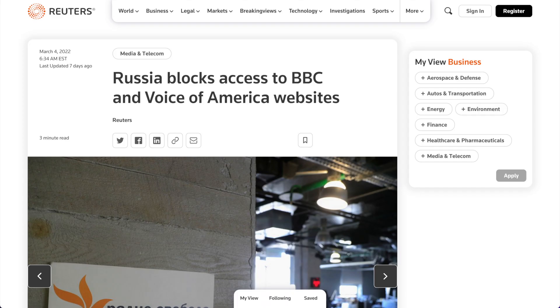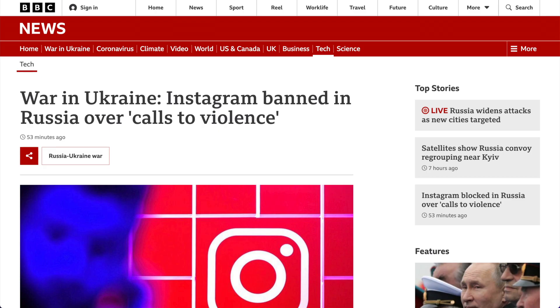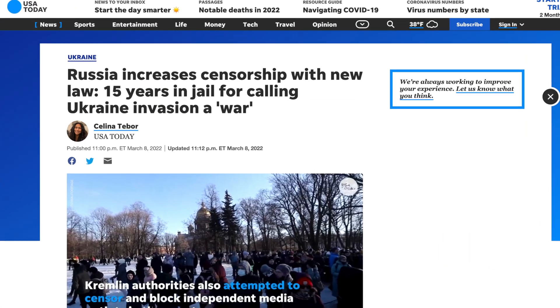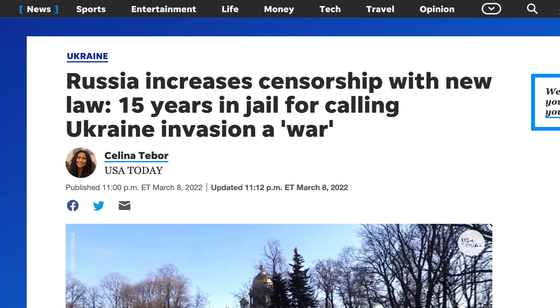And in Russia, the government has entirely restricted access to major platforms and independent news. It's impossible for citizens to get anything but state-sponsored information through regular channels. Russians trying to organize or take part in anti-government protests, or even just expressing anti-war sentiment, can face years in jail based on their internet activity alone.